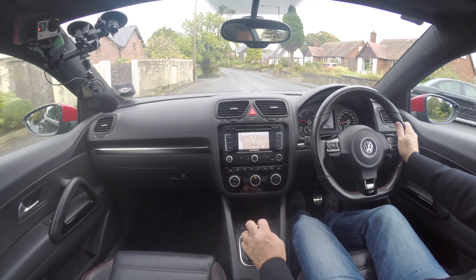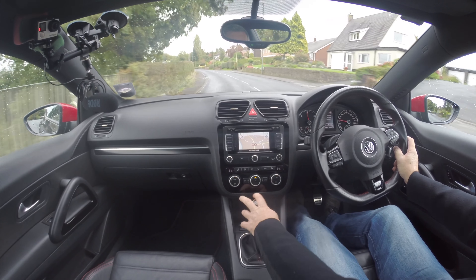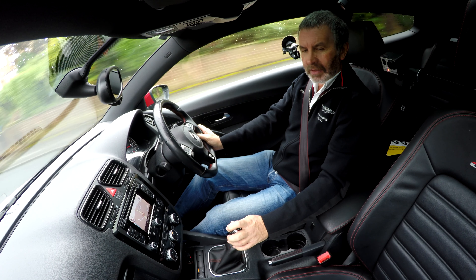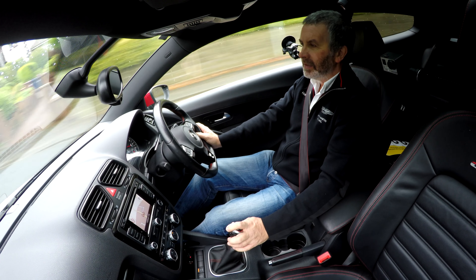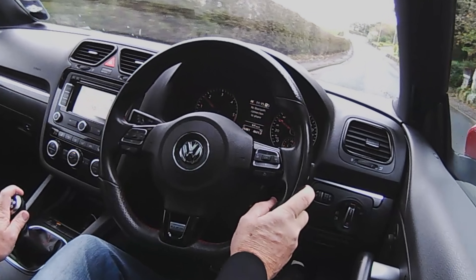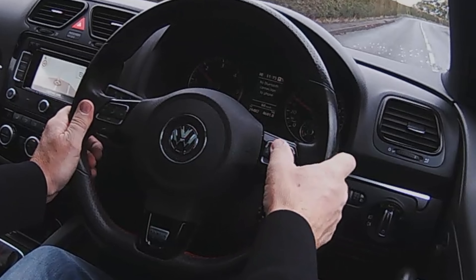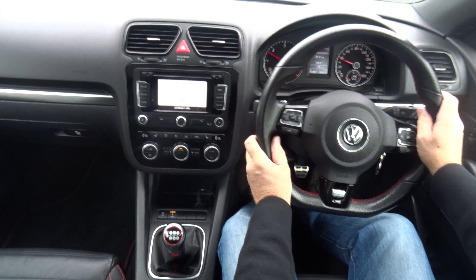I wish I knew how they did it on Top Gear. Of course, you could always look in your rearview mirror and see if anything's coming. I think this is what you'd call a driver's car. On the left-hand side you've got your telephone controls, and that will be menu — yeah, that's menu. Middle of the dashboard.